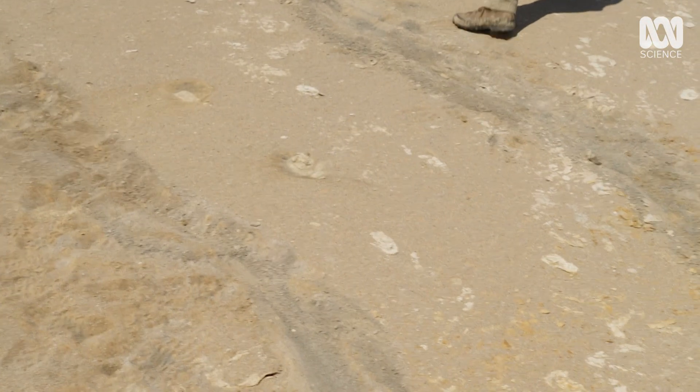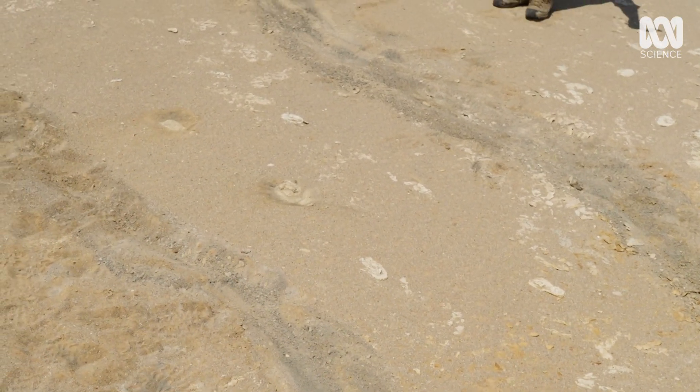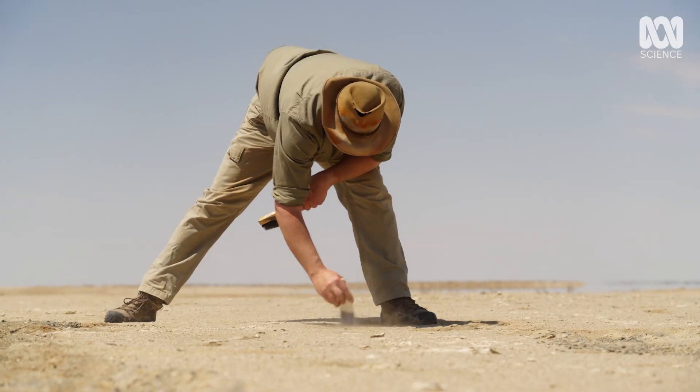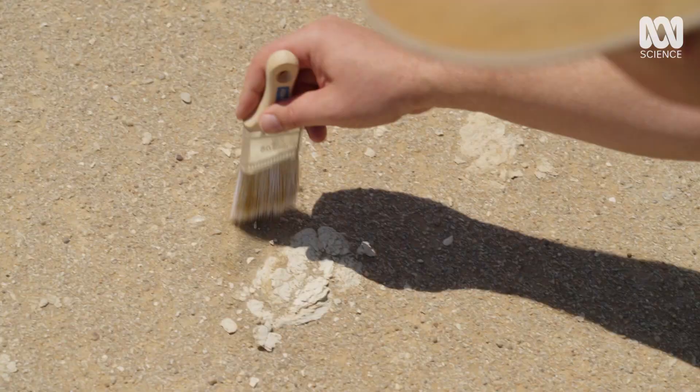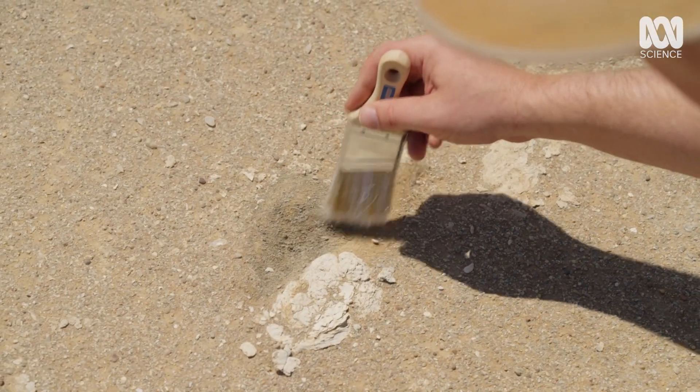Aaron Kamens has discovered exciting new evidence. These footprints could change scientific theory into fact.